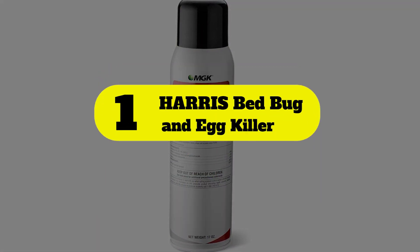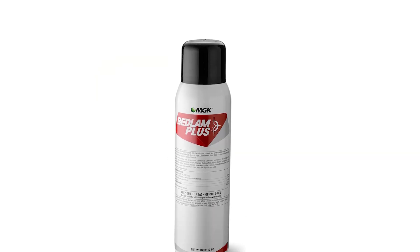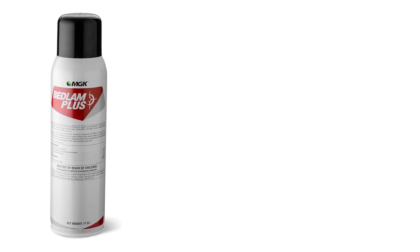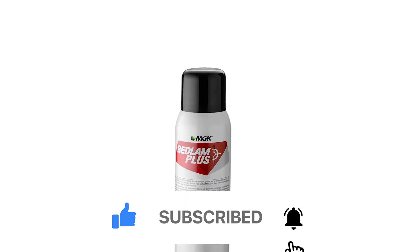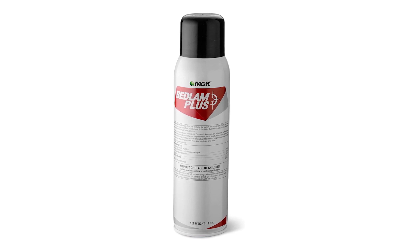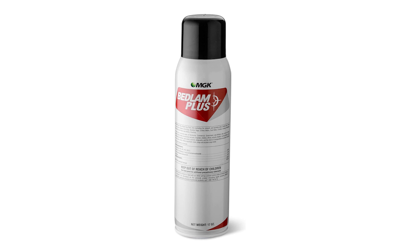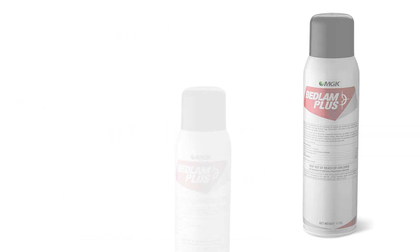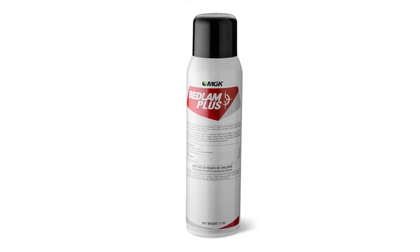Number 1: Harris Bed Bug and Egg Killer. The Harris Bed Bug Spray is a powerful spray designed to be used on cracks, crevices, furniture, closets, wall moldings, mattress seams, bed frames, and almost anywhere else a bed bug could hide, without leaving behind stains and odors or damaging fabrics. The chemical spray kills bed bugs on contact with imidacloprid, an octachlorodipropyl ether (octal-bicyclohepteen-dicarboxamide), and phenothrin. It continues to treat the infestation for up to 16 weeks, even eliminating bugs and eggs that are resistant to traditional pyrethroid insecticides.